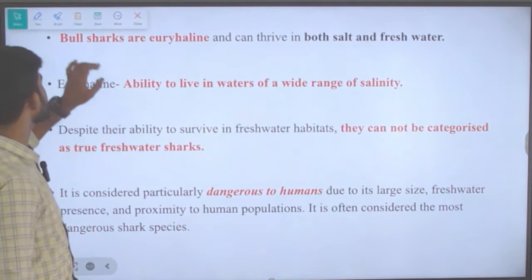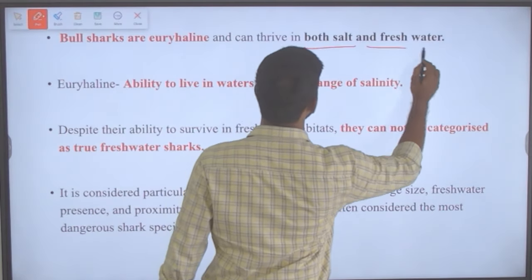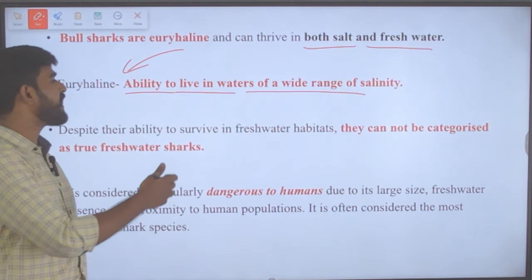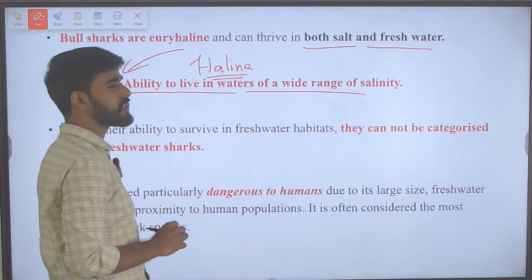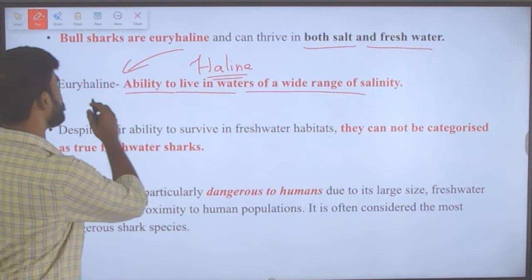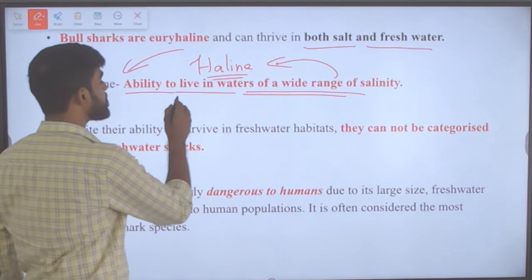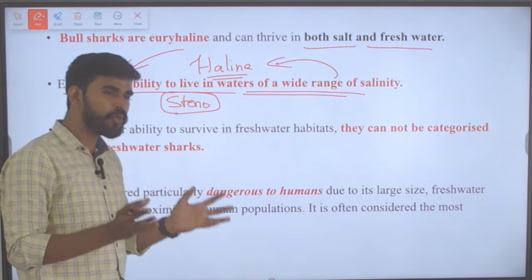Bull sharks are euryhaline in nature, meaning they can thrive in both salt and fresh water — they can live in a wide range of salinity. The opposite of euryhaline is stenohaline, referring to organisms confined to only a narrow range of salinity.